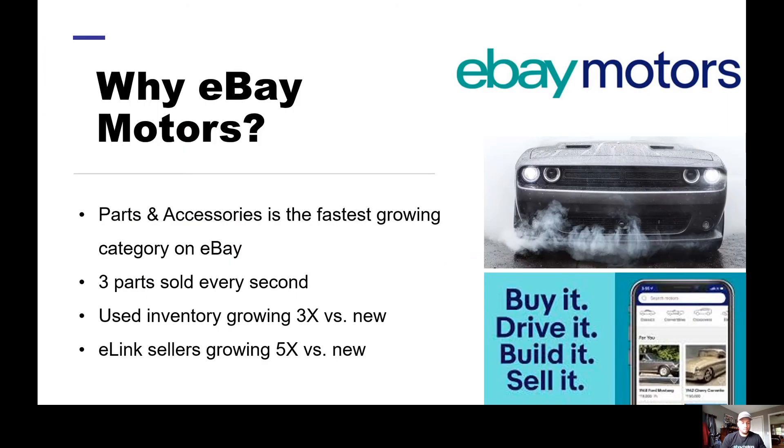So why eBay Motors? There are lots of ways to sell parts online, but eBay Motors is a division of eBay.com dedicated solely to automotive parts and accessories. There are over 16 million parts buyers on eBay Motors, and it is the world's largest marketplace for recycled parts. Used parts and accessories is the most successful and fastest-growing category — on average about three times more successful for used parts than new parts. For e-link users that number is almost double: e-link users are on average selling five times more successfully than sellers of new parts and accessories.